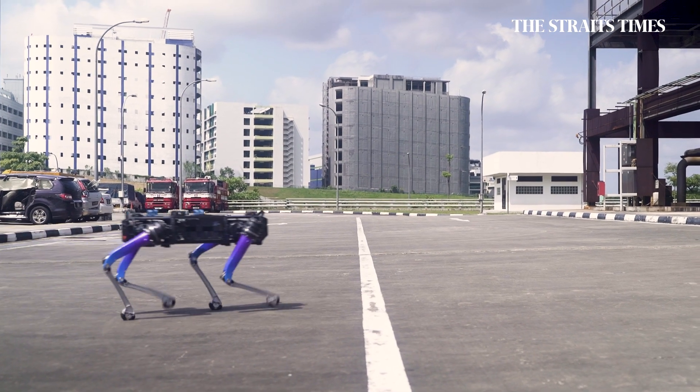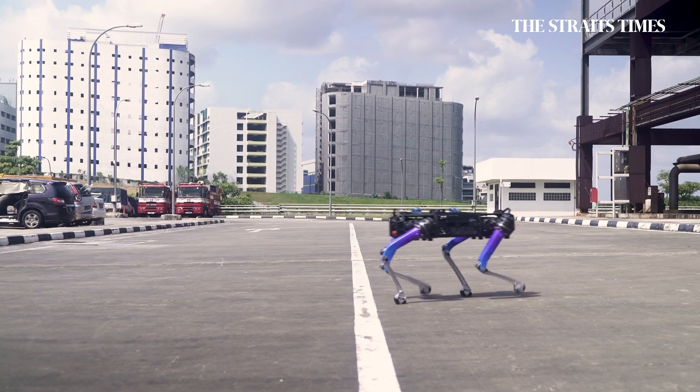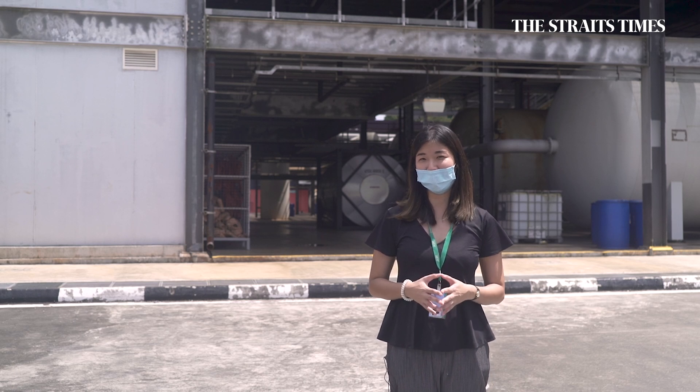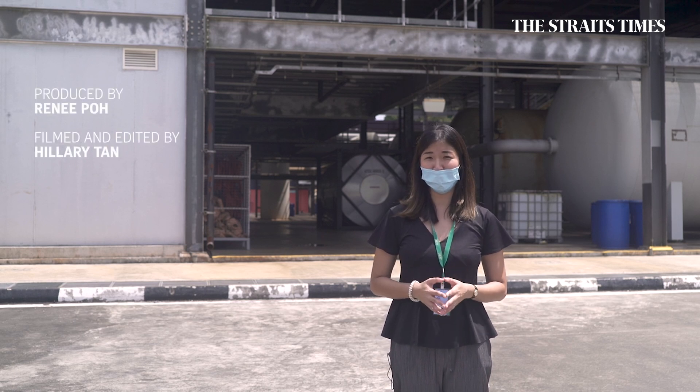Current trials of Rover X are expected to be completed within six months. With Rover X helping home team officers, they can work on risky missions in a safer manner. Rene Poe for The Straits Times.